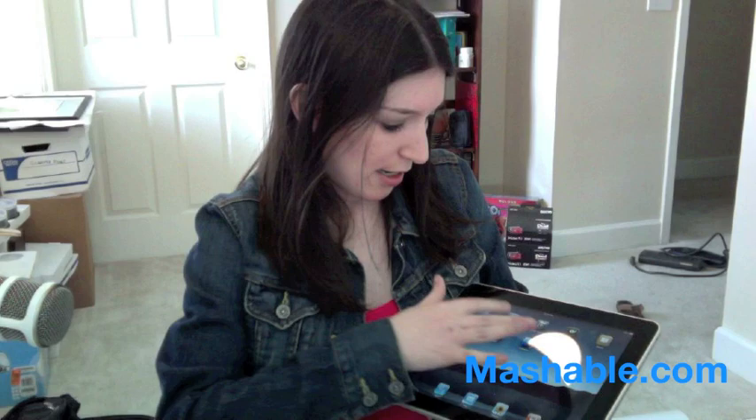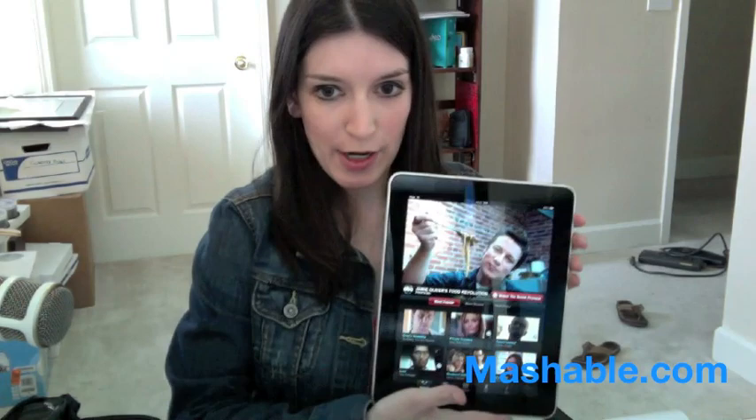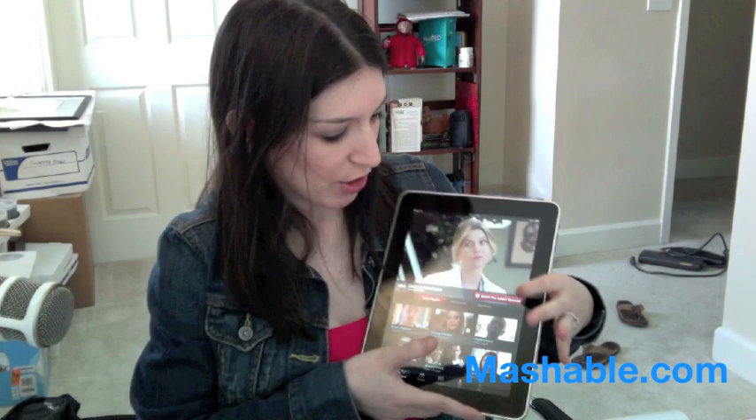Now let's go into another app — ABC's Player. ABC's Player brings up all these shows; you can see Jamie Oliver's Food Revolution, and I can watch the latest episode of Grey's Anatomy, so let's do that.